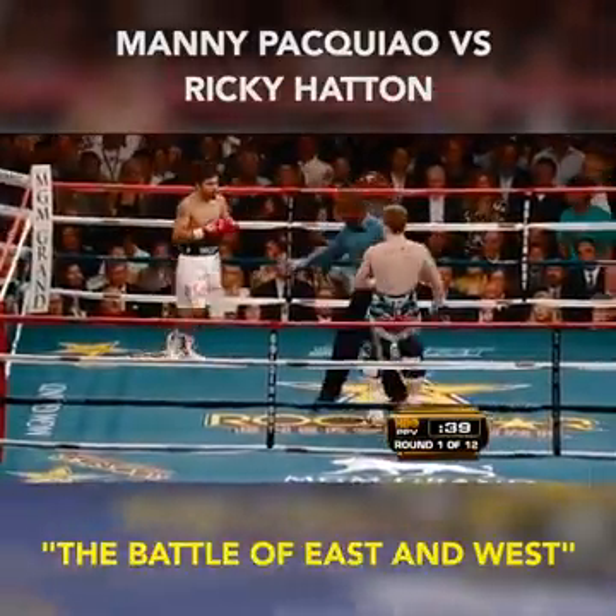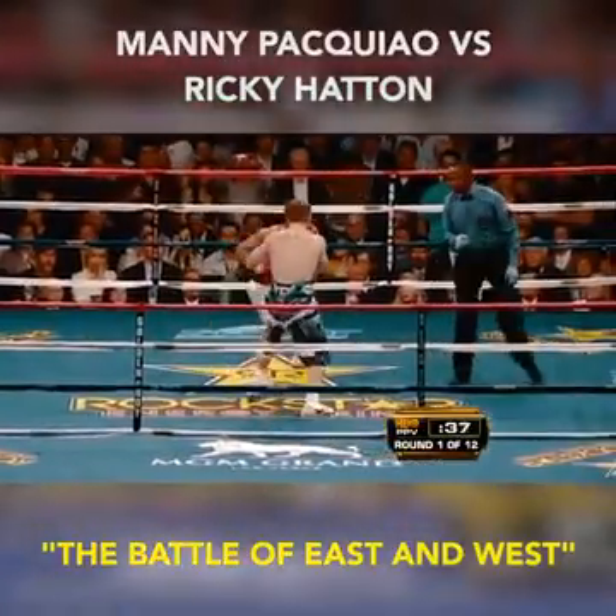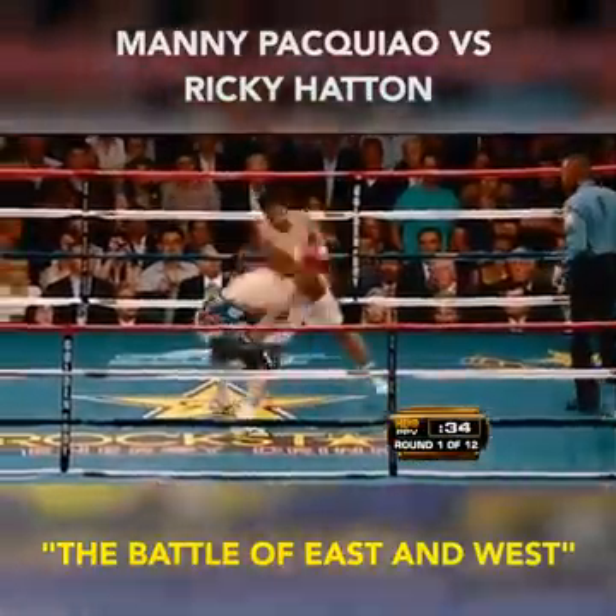He's not the type of guy that goes out to survive — he's a fighter. Hatton got a couple of extra seconds as Bayless tried to back Pacquiao off.